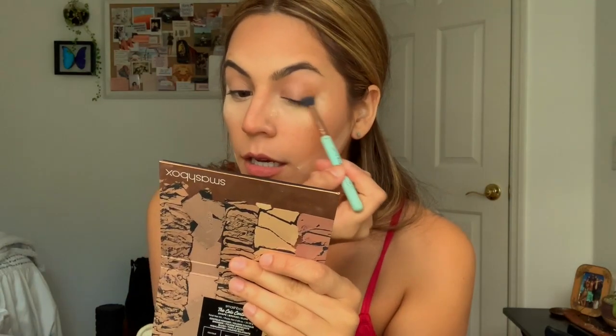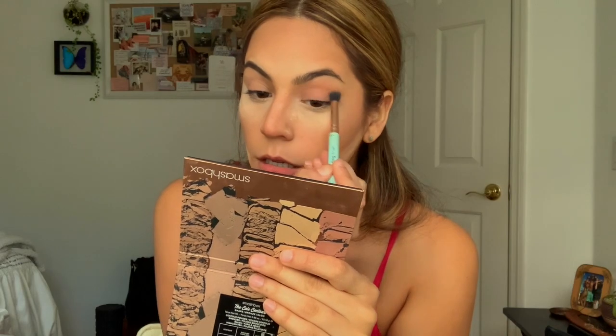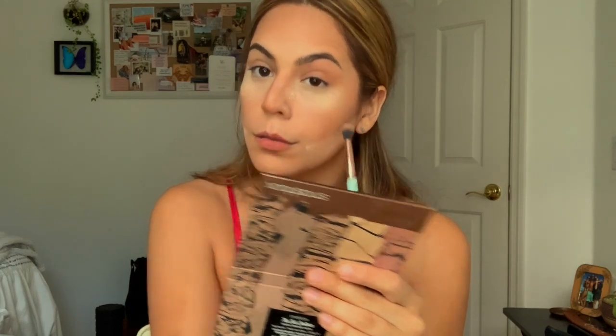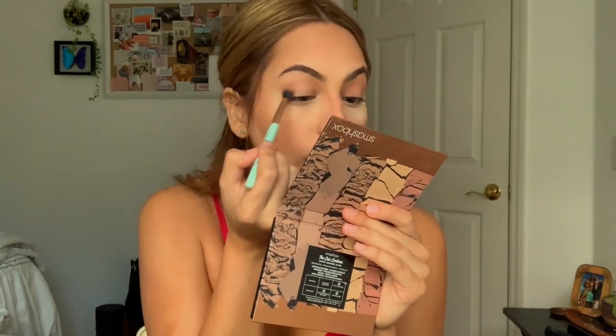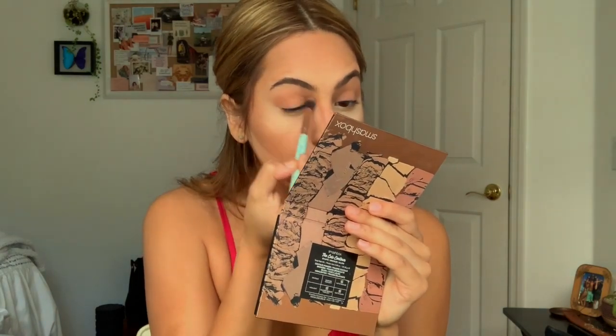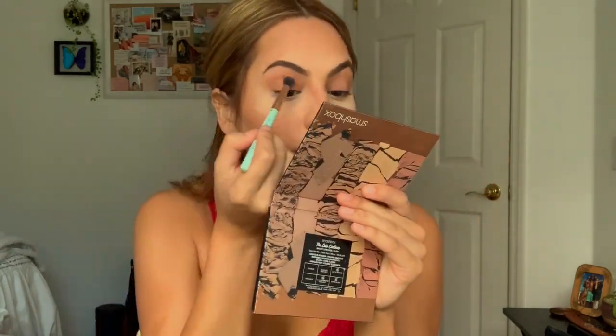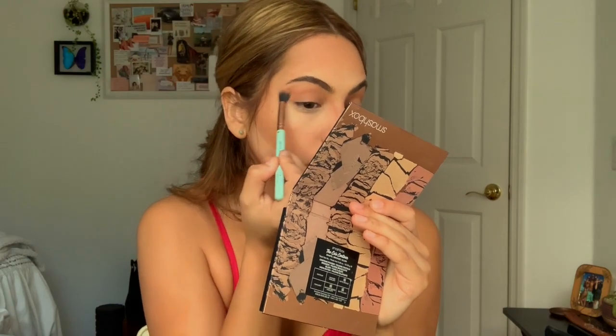Okay, next I'm going to grab my Morphe 35F — my favorite palette right here. Just grabbing a shade and cleaning it into the crease, just like I do it every time.